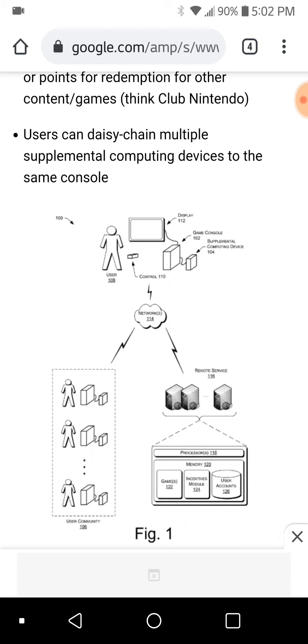I think Nintendo knew that and that's why they never went forward with the idea of multiple screens hooked up to one television. But maybe somehow they thought this supplemental computing device can be used as a server for multiple Switches — or at this time Project NX — to connect to in a bar or restaurant setting while you're waiting for your food, playing mini games or Mario Party type games. Did it ever pan out? No, of course not, but it's certainly something they patented as an idea.